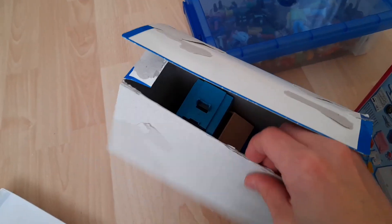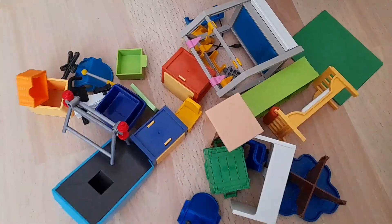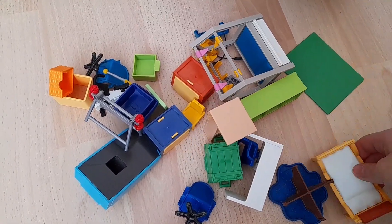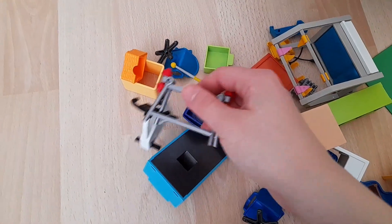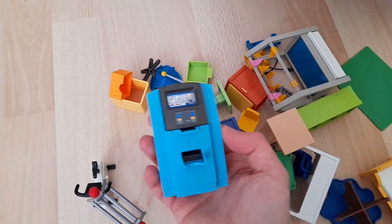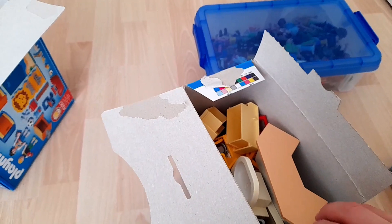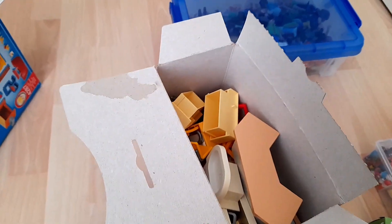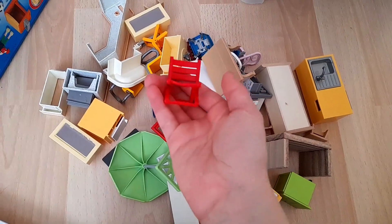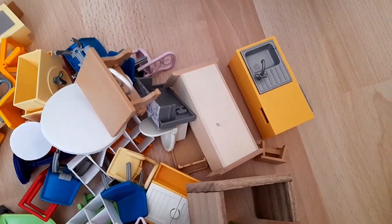Dann haben wir hier noch Kinderzimmermöbel und ein paar andere Möbel sind auch dabei. Die habe ich einfach mal für euch ausgekippt. Wir haben hier verschiedene Betten oder auch Fitness-Zubehör oder einen Geldautomaten. Und im allerletzten Karton sind dann die ganzen restlichen Möbel drin, zum Beispiel Campingstühle oder auch diese gelbe Küche hier.